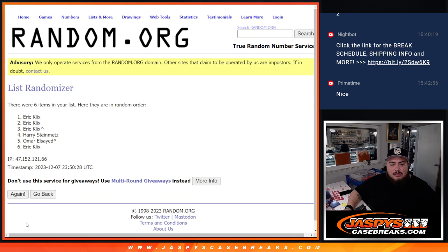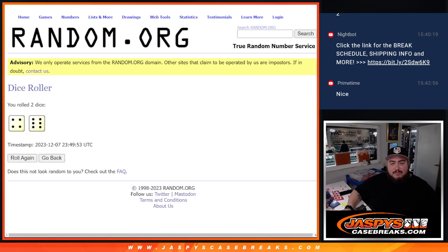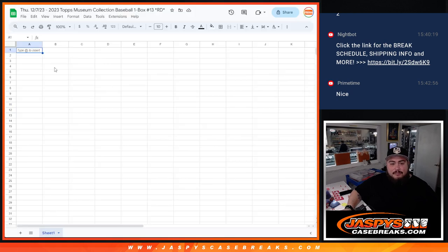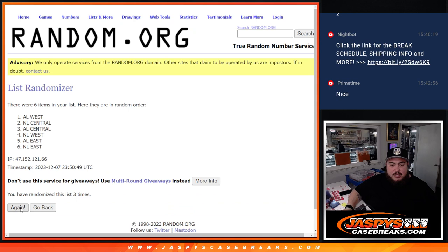Now ten times for the names and the divisions: one, two, three, four, five, six, seven, eight, nine, ten — ten times, four-to-six, ten-ten. Al East down to the NL East.